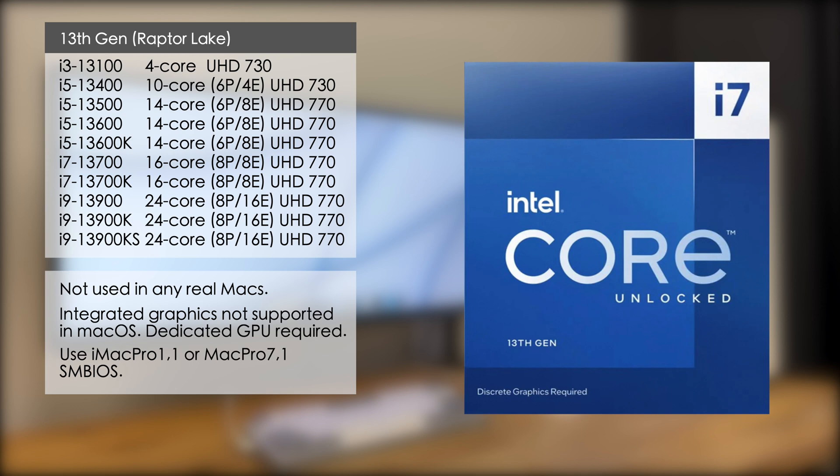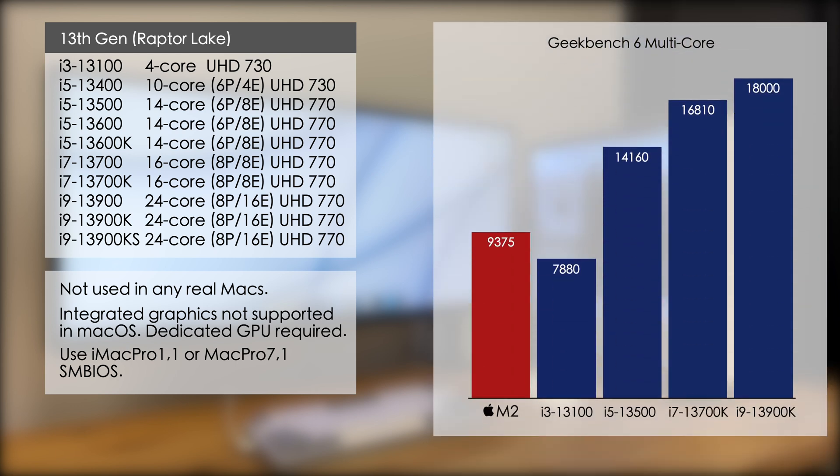Finally we have 13th gen. These use the same hybrid architecture as 12th gen, so you'll need to enable the Provide Current CPU Info quirk in OpenCore, install the CPU Topology Rebuild kext, and use either the iMac Pro 1.1 or Mac Pro 7.1 SMBIOS. You'll also need a dedicated graphics card since the iGPU isn't supported. Looking at the Geekbench scores, there have been massive speed improvements: even the Core i3 is only 15 percent slower than the M2, the i5 13500 is almost 50 percent faster, the i7 is 70 percent faster, and the i9 13900K is nearly double the speed of the M2. For me, the i5 13500 is the sweet spot — 50 percent faster than the M2 for only around $250, and not too power hungry.